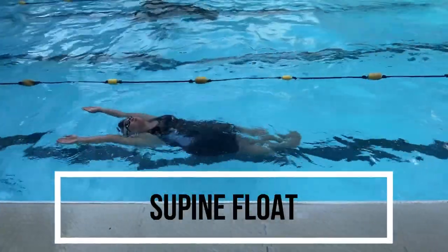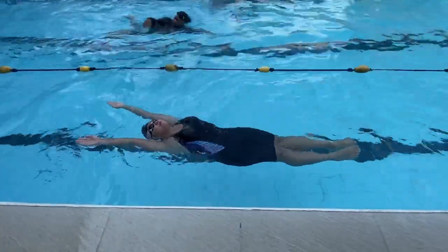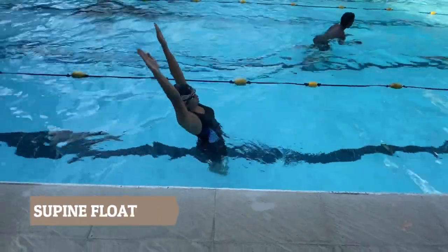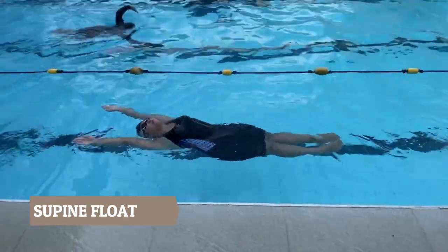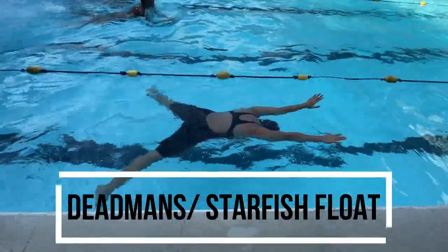The second type is the supine float. A supine position is lying on your back. To perform a supine float, perform a supine lying position while spreading the upper extremities and keeping the lower extremities together.